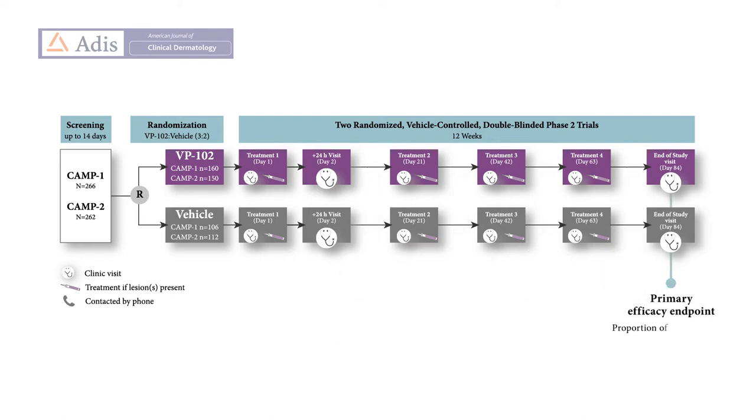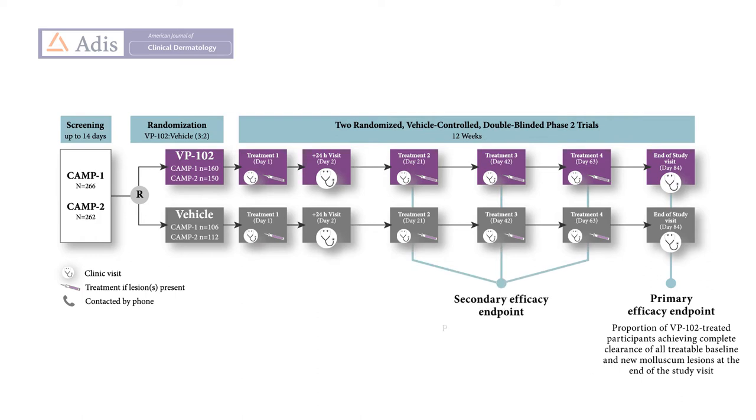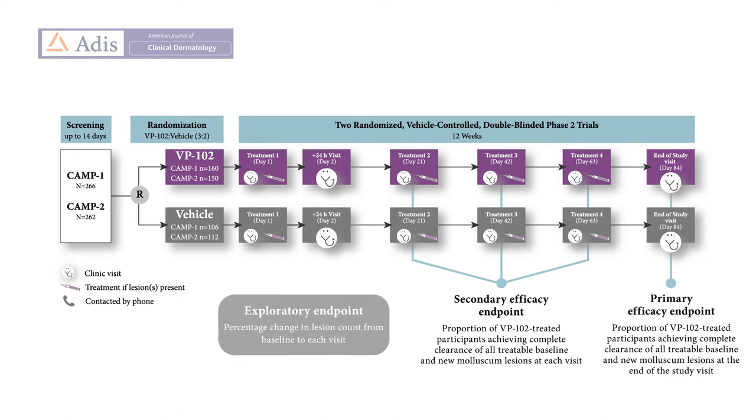The primary efficacy endpoint was the proportion of VP102-treated participants achieving complete clearance of all treatable baseline and new molluscum lesions at the end-of-study visit. The secondary efficacy endpoint included the proportion of VP102-treated participants achieving complete clearance of all treatable baseline and new molluscum lesions at each visit. The percentage change in lesion count from baseline to each visit was also measured as an exploratory endpoint.